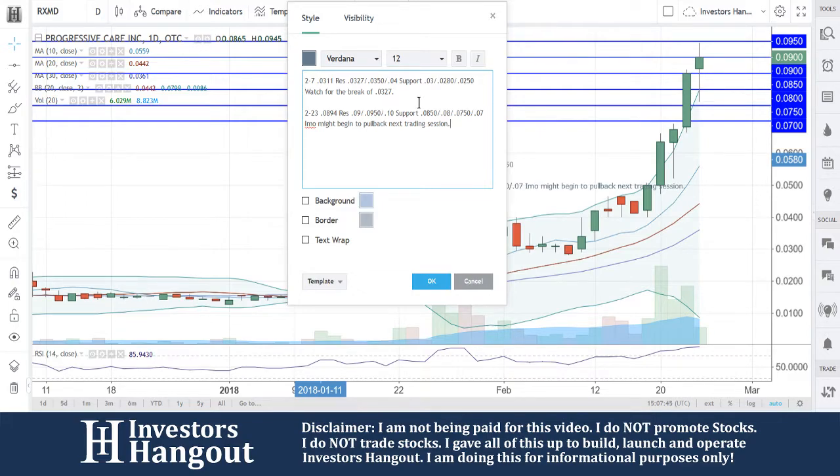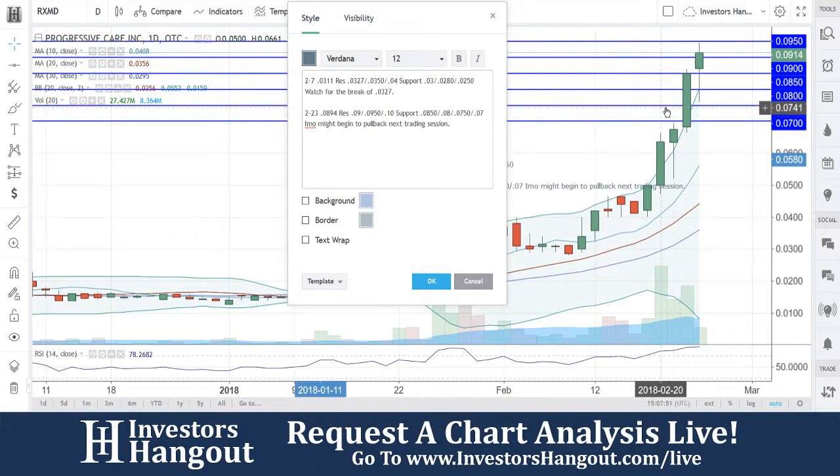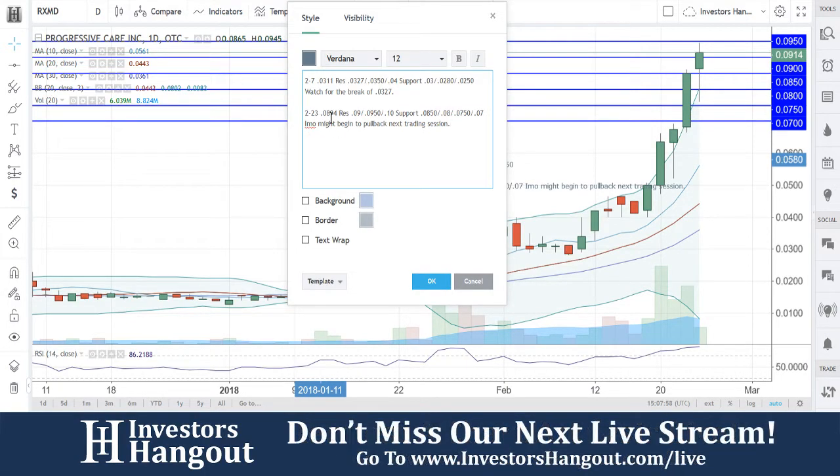I'm going to put it on here so there's no confusion — my opinion is it might begin to pull back next trading session off of this top where you guys are at right now. We're going to continue to watch this one to see if it gaps up above $0.0950 on Monday, but it might begin to pull back off of that.